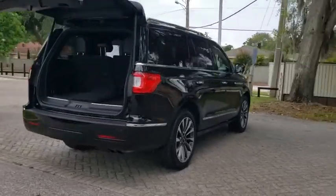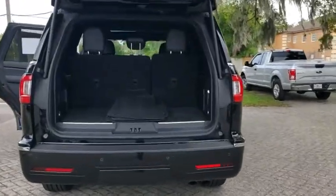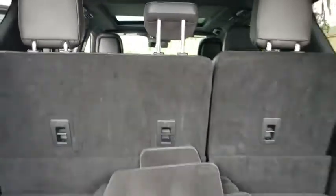This luxury SUV is powerfully persuasive. This vehicle has less than 35,000 miles. Here are some of this vehicle's great options: backup camera,